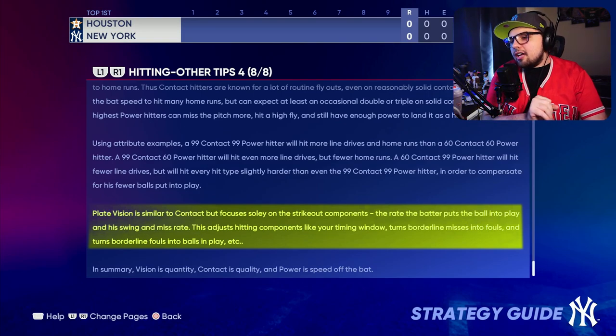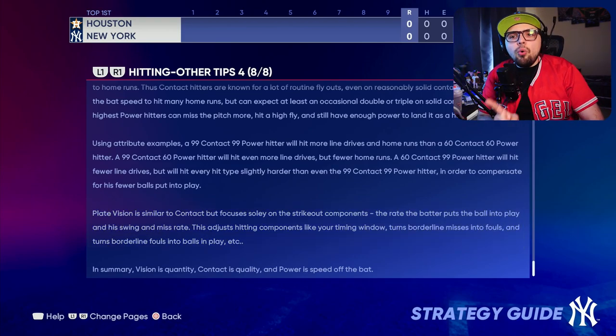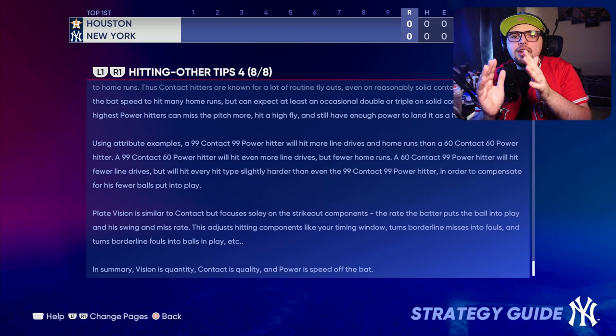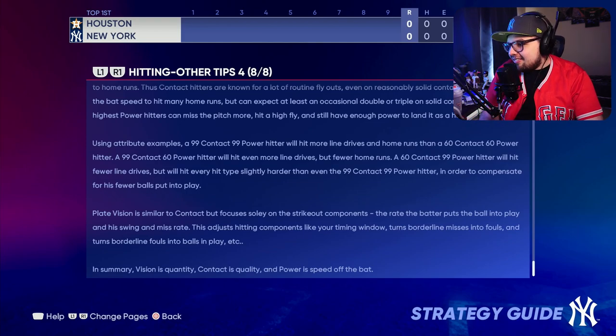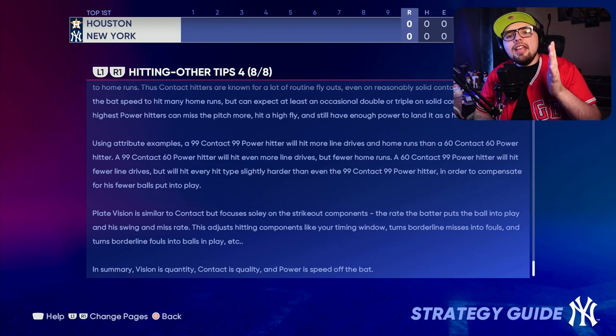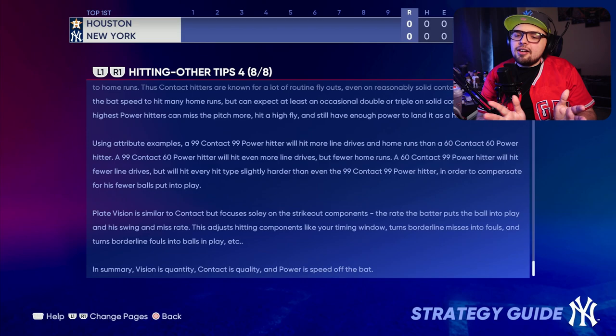Vision also affects the timing window. The strategy guide says higher vision players will make contact more often — it takes the timing window and makes it bigger. A player with higher vision may see more just lates, just earlies, early side of good, and late side of good, compared to someone with lower vision who may get more blinking earlies and very earlies. So attributes and tendencies actually affect the timing windows in the game, affecting the type of timing you'll see in the bottom left corner.